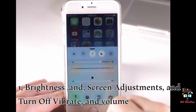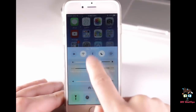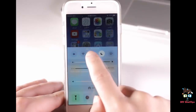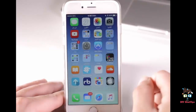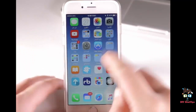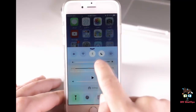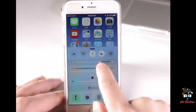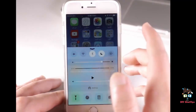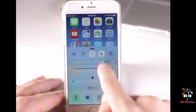1. Brightness and screen adjustments, and turn off vibrate and volume. One of the biggest energy drainers is the home page display and back lights on the iPhone. This can be adjusted by sliding up on your home screen and turning the brightness of the screen down. This can also be adjusted in the wallpaper and background section of settings. This can be taken a step further by adjusting the lock time to 30 seconds.